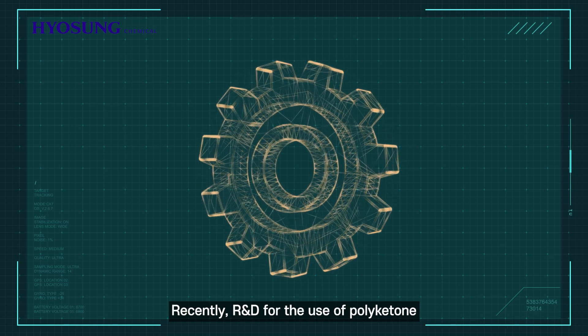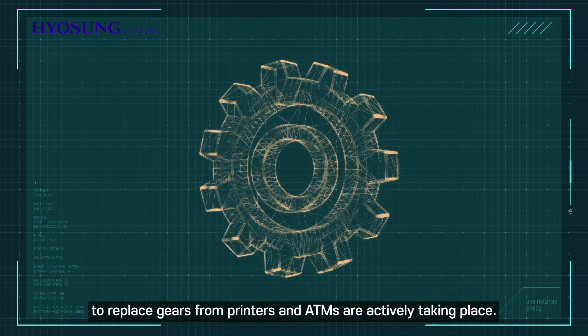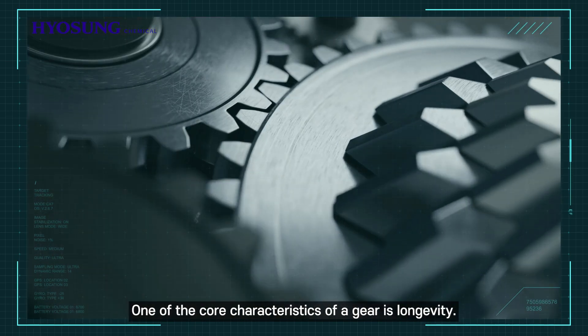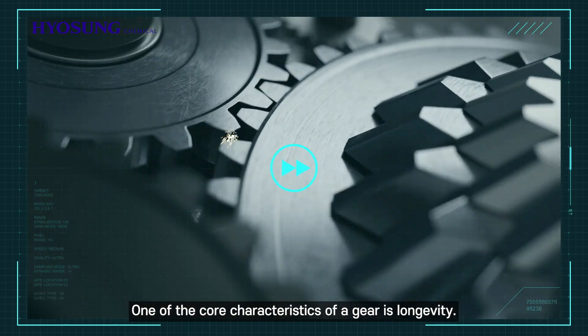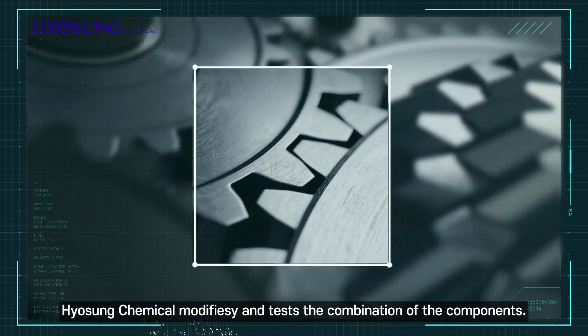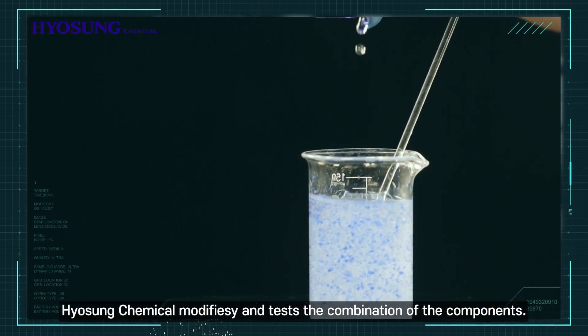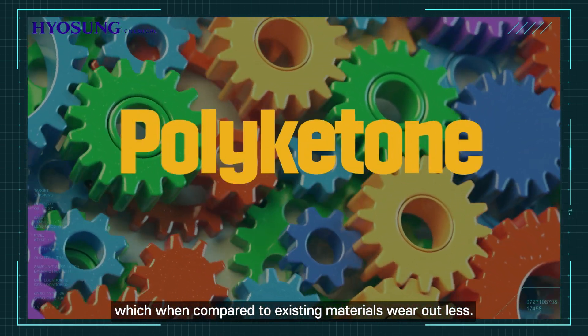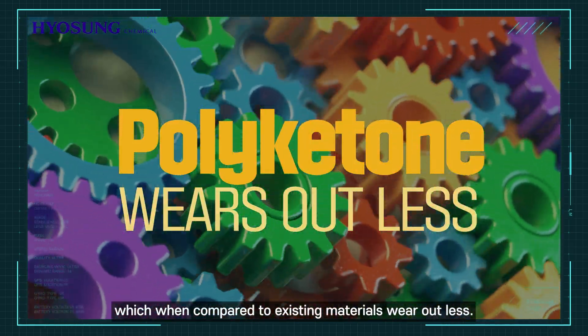Recently, R&D for the use of polyketone to replace gears from printers and ATMs are actively taking place. One of the core characteristics of a gear is longevity. To create a material that is long-lasting, Hyosung Chemical modifies and tests the combination of the components. They go through tests that show the positive parts of polyketone, which, when compared to existing materials, wears out less.